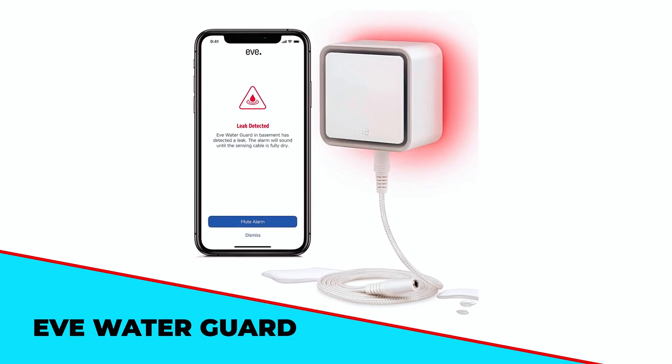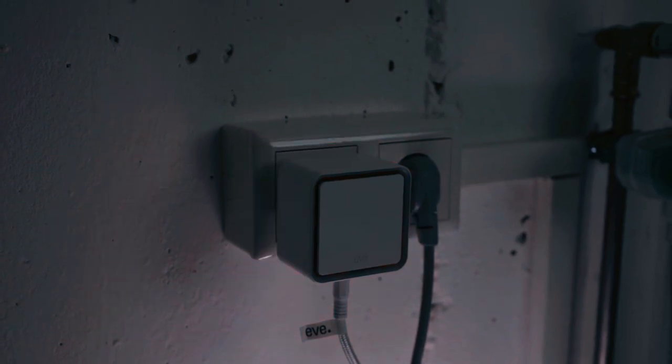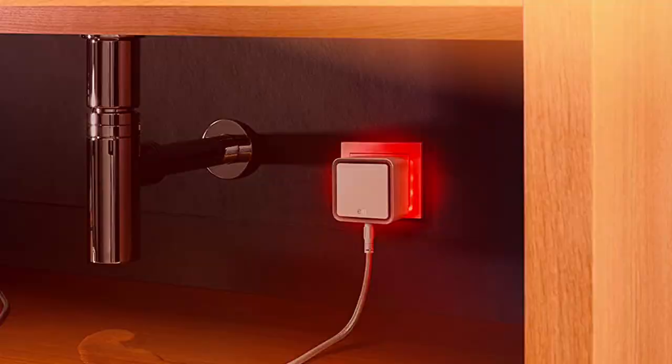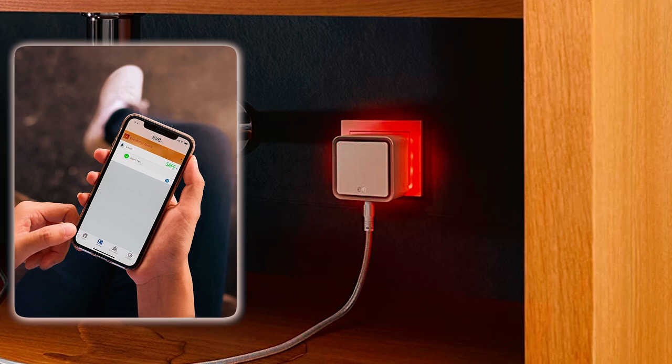The EVE Water Guard alerts you the moment a water leak occurs, avoiding expensive damage. You will get notified acoustically and visually with a loud siren, red flashing warning light, and notifications sent to your iPhone, iPad, or Apple Watch.